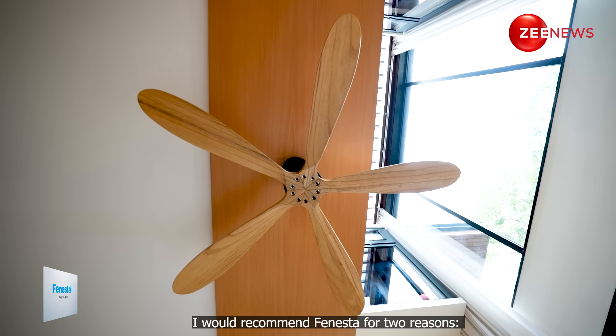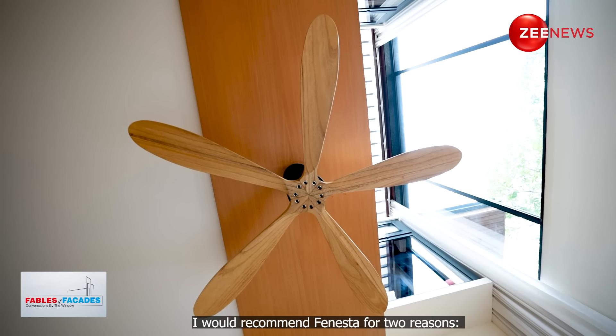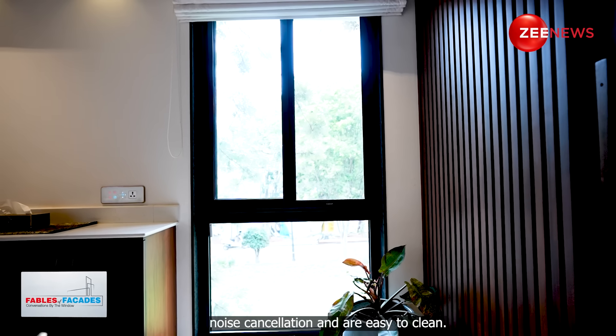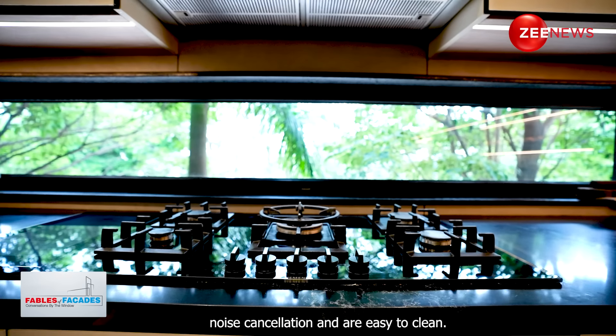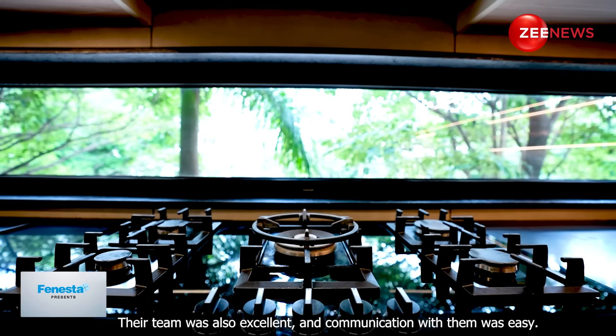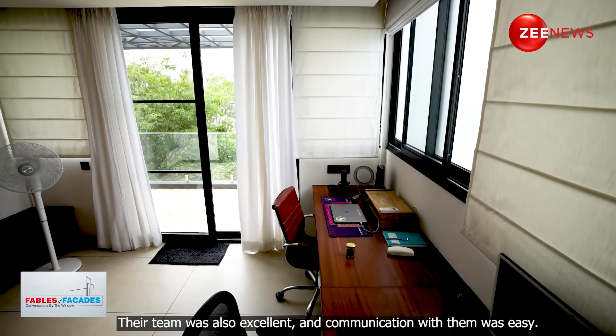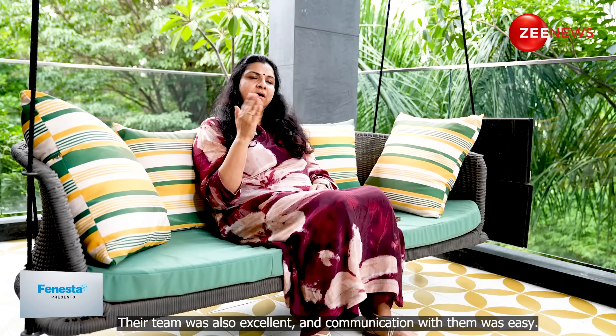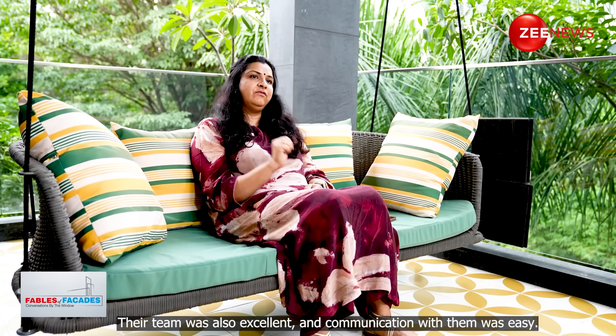I would recommend Finesta for two major things: the huge options of glass and noise cancellation, easy cleaning, and their team was great. They really came up with the best way to install everything, and communication with them was very easy for us.